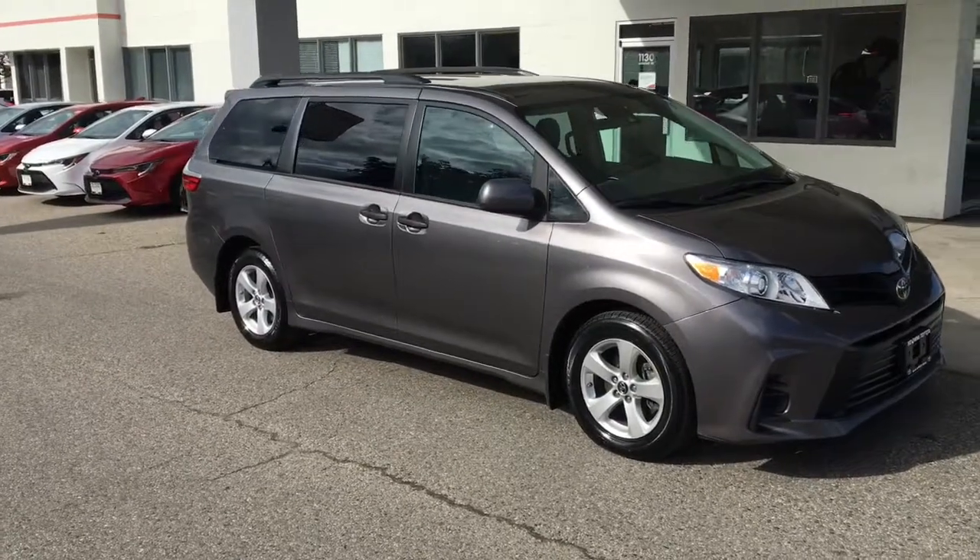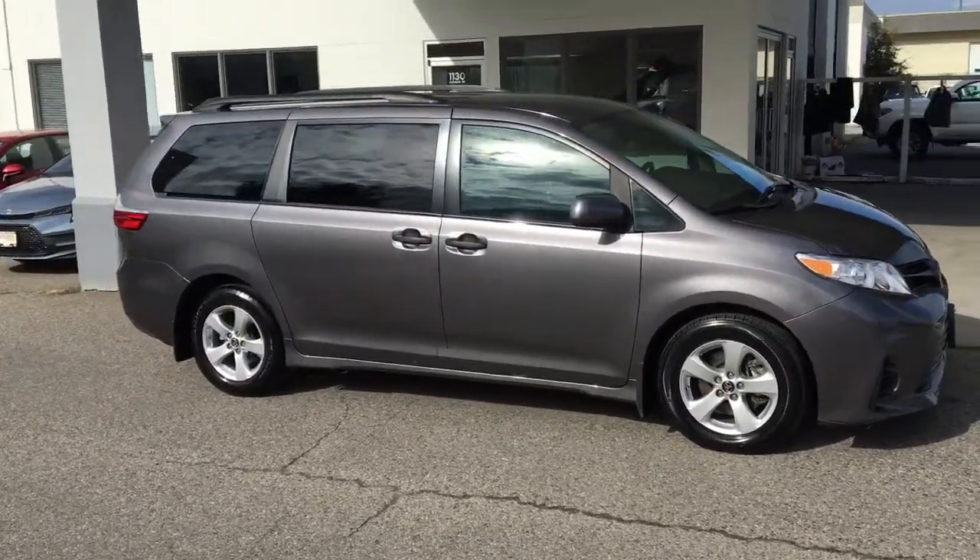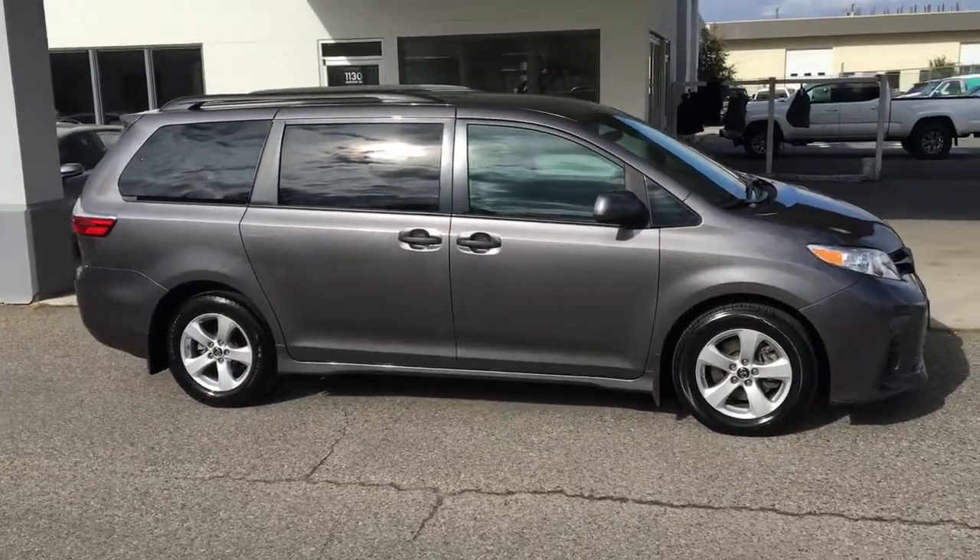If you're in the market for a well-equipped family van, this sharp-looking 2018 Toyota Sienna shows like-new inside and out and comfortably accommodates up to seven passengers.